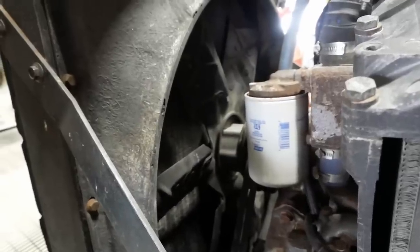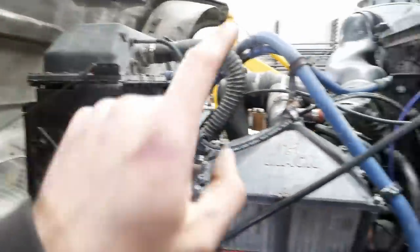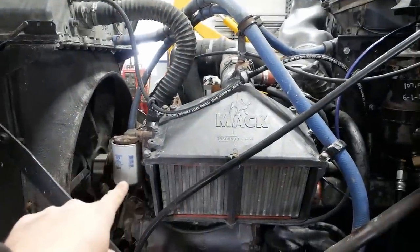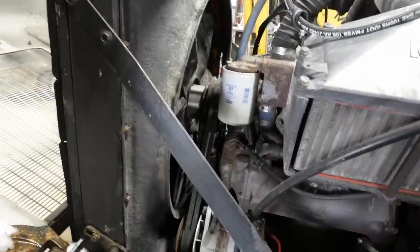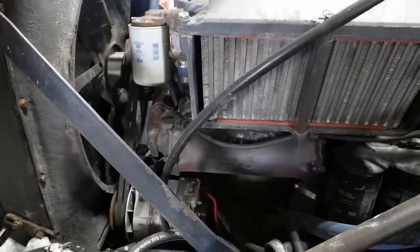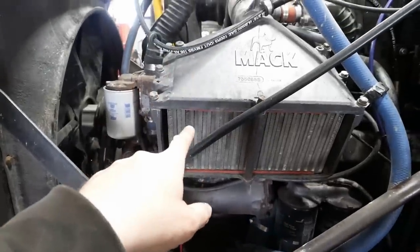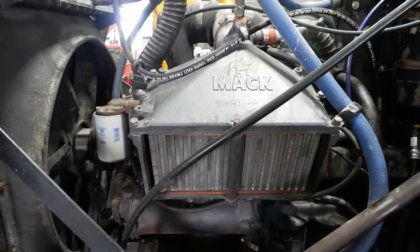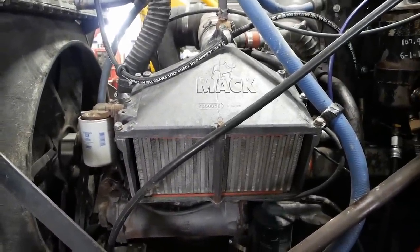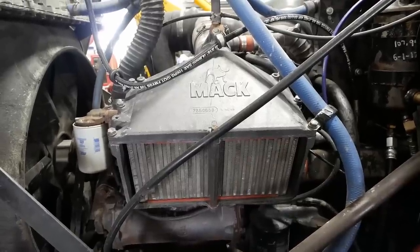The fan is direct drive — it runs all the time. The radiator is new, the caps are new, the coolant is new, the thermostat is new, and the coolant temperature gauge is new. So it's possible we have a bad water pump or some kind of restriction, possibly in the oil cooler, or the intercooler — I believe it also uses coolant. But I think it's more likely that we have a bad head gasket, a cracked block, a cracked head, or all three.